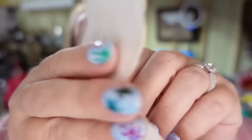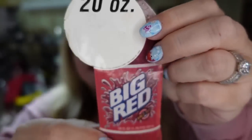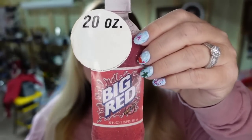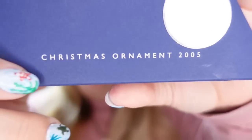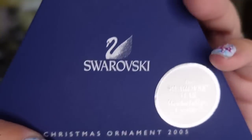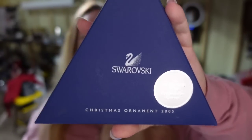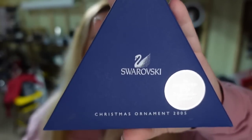Up next is a sticker — this is a Big Red soda sticker. You can see it originally was $0.50. It is from the 1990s, and this one I paid pennies for. It sold for $6.48, so it's about a $5 profit. And then the second highest sale of the weekend — this is a Swarovski snowflake. This is a Christmas ornament from 2005, and it does say Rockefeller Center. This one sold for $168.34. I paid $50, so it's about an $80 profit, and this one did take about eight months to sell.